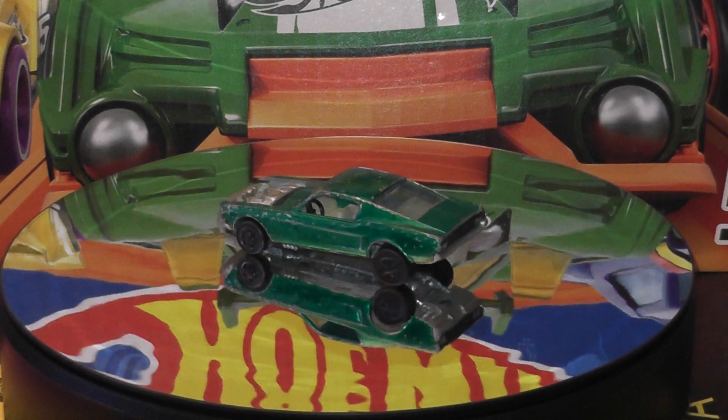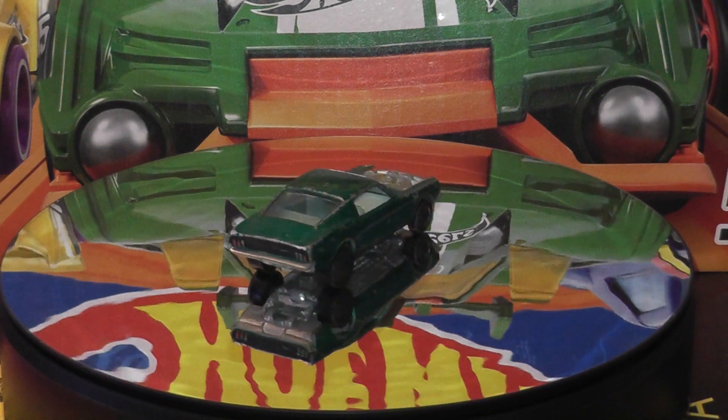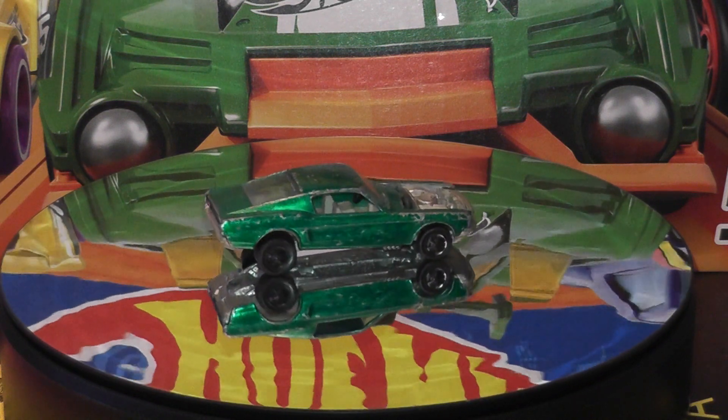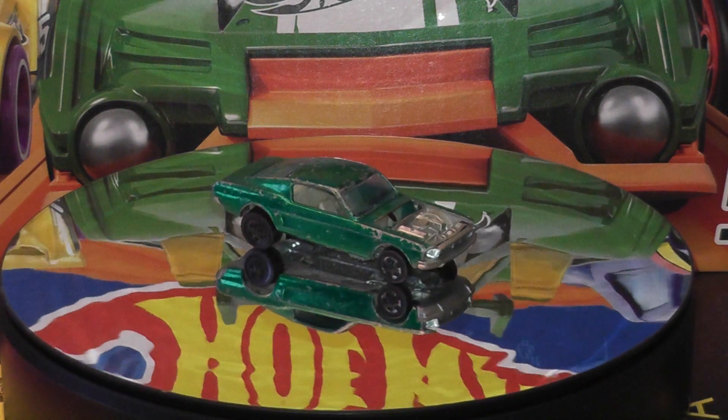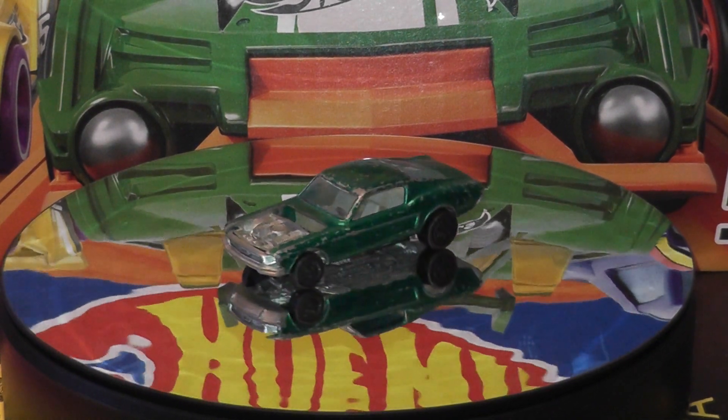And lastly in part one is this 1968 introduced custom Mustang, designed by Harry Bradley from the Redline era. Sadly this one is missing its hood, but the spectroflank green paint looks pretty awesome.